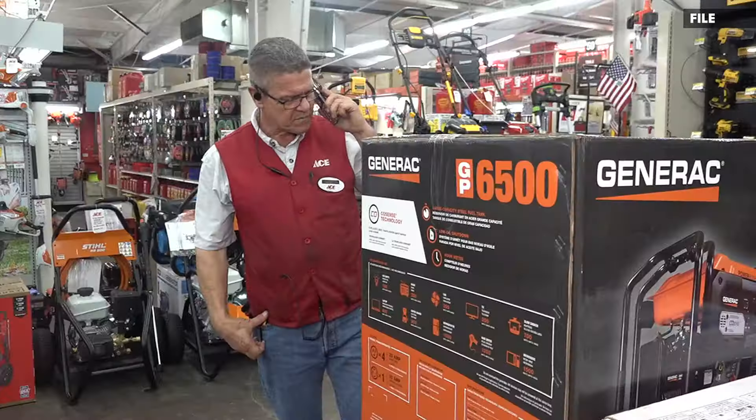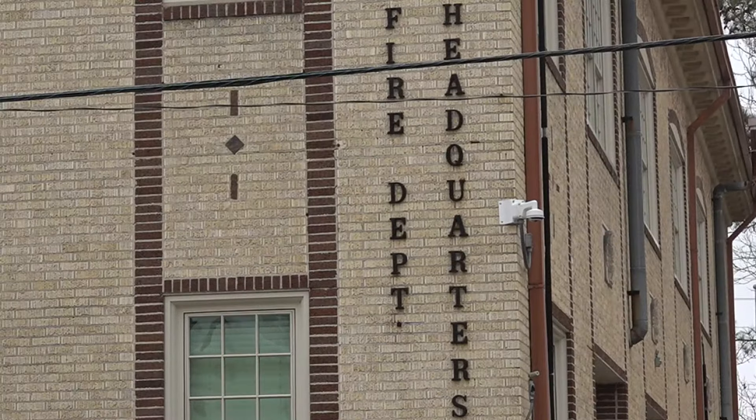Captain Brooks with Beaumont Fire Rescue wants you to keep your family warm, but most importantly, safe. We've already seen a fire caused from an extension cord this year. Don't pile things up on it. Don't run extension cords under the rug. Extension cords are not made to be used on a permanent basis — they're made to be used on a temporary basis.